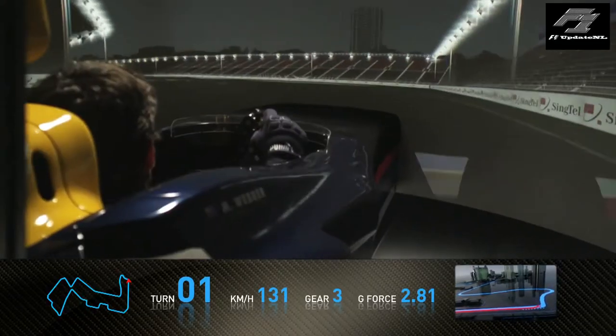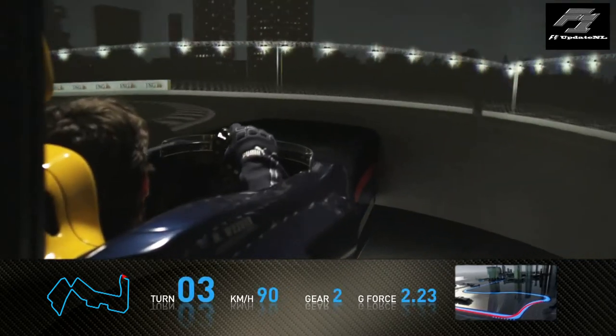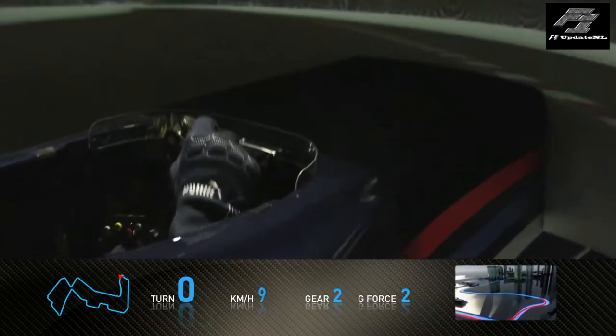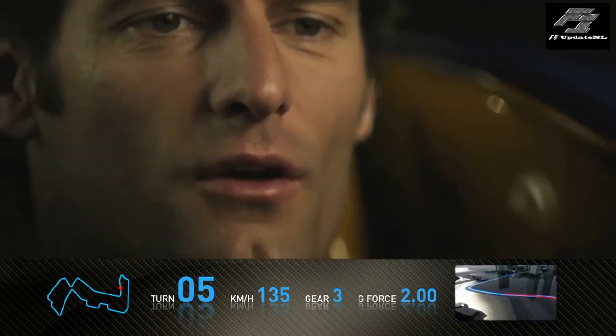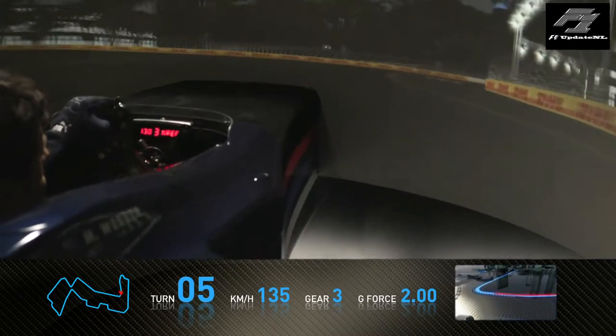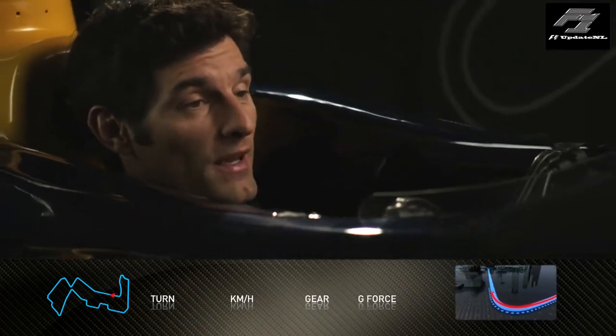Very, very difficult Grand Prix for all the drivers as it's a very busy street circuit in terms of concentration. Very, very bumpy — especially in this part of the track. We arrive at turn five here, very difficult to find your turning point as it's quite wide but also very, very bumpy. Important to get a good exit.